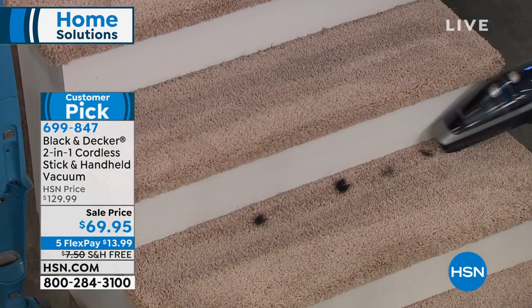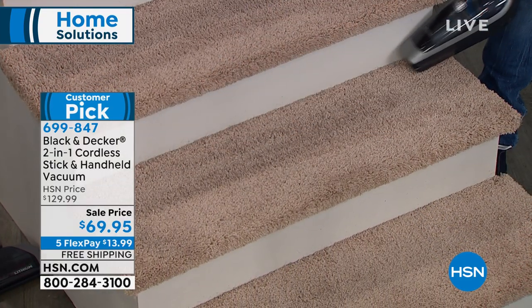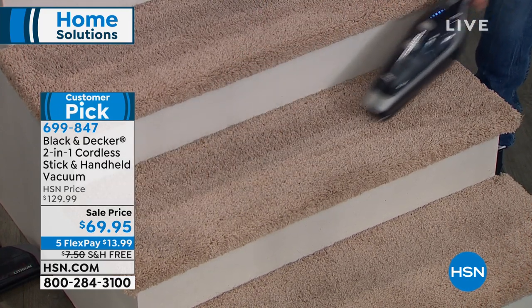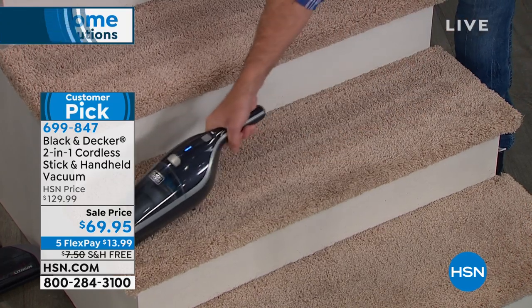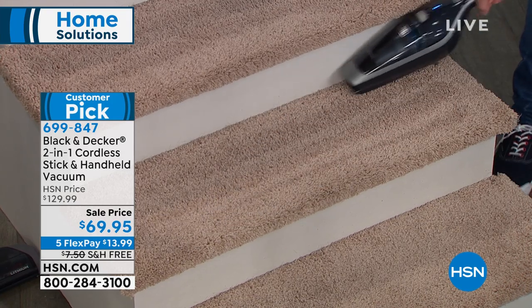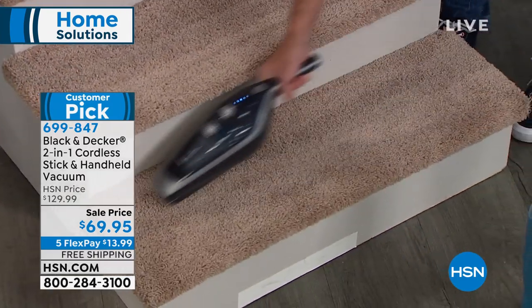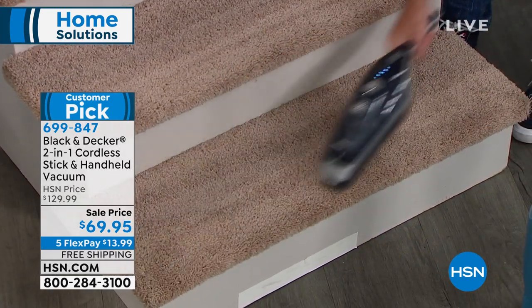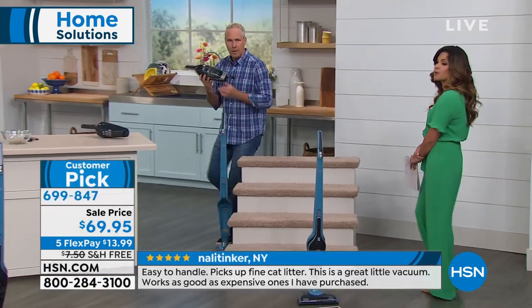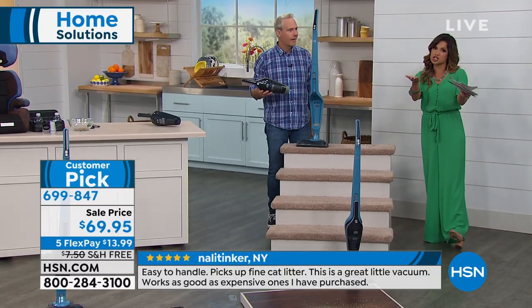We have limited quantities — this was an opportune buy. Buying power here at HSN is phenomenal. Our company found a bunch of these and we're blowing them out at the best price in the entire country. But when these are gone, they are gone. Do your research, do your comparison shopping, read those reviews. We've been running them on the bottom of the screen, but you can go to hsn.com or use our free app. When it's a customer pick, that means somebody got it home, loved it, got back online, and wrote a review to share with everyone else.